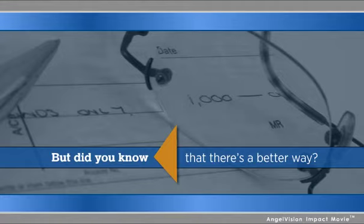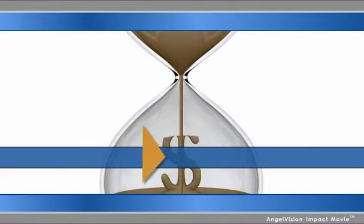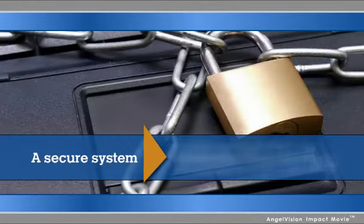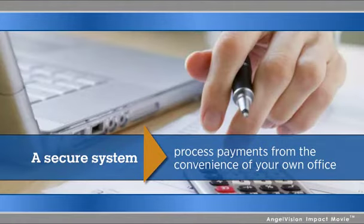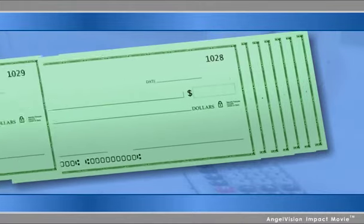But did you know there's an easier, faster, and more affordable way to process checks using a new technology that lets you do in seconds what used to take hours? A secure system that allows you to process not only checks, but many other forms of payment, all from the convenience of your own office.